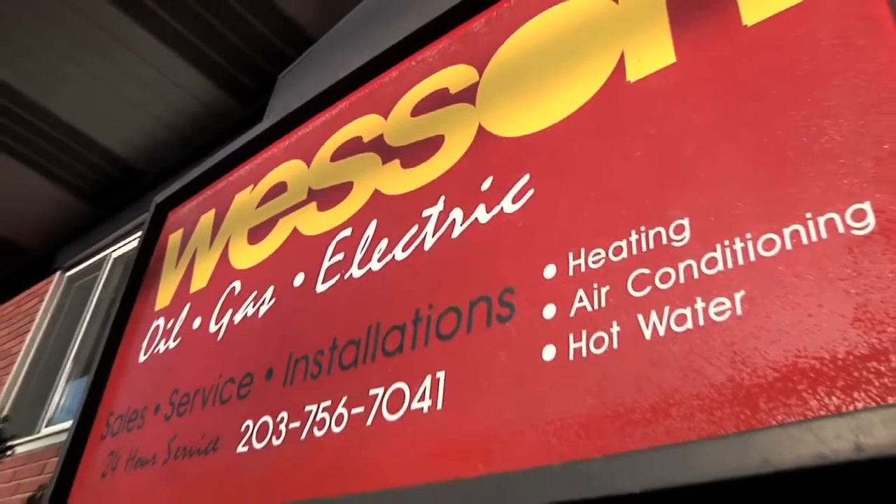We can't control the rising price of oil, but every year we get calls from our customers asking what can we do. Wesson is a service provider, so we recommend installing the Fuel Smart Hydrostat. It makes our clients' boilers burn more efficiently. It's easy to understand: your boiler is sized to heat your home on the coldest day of the year.